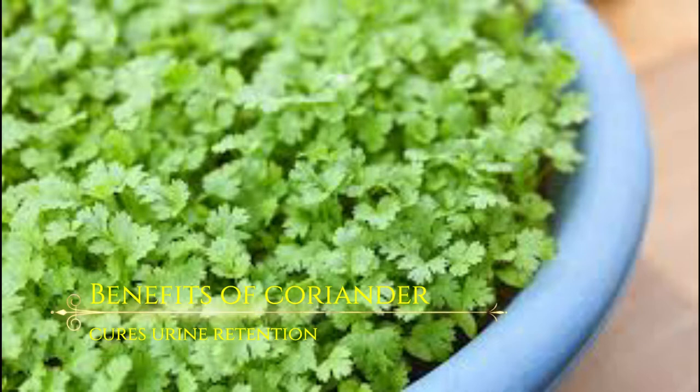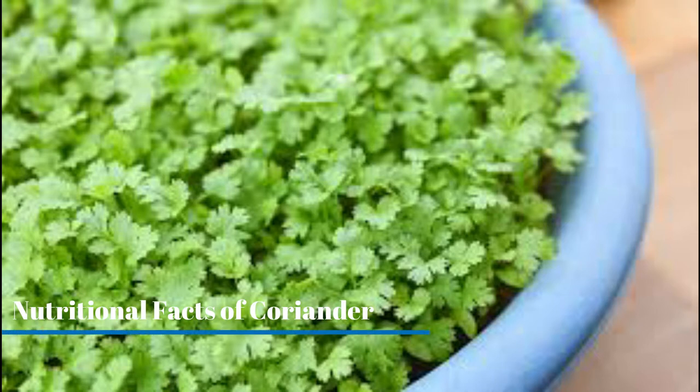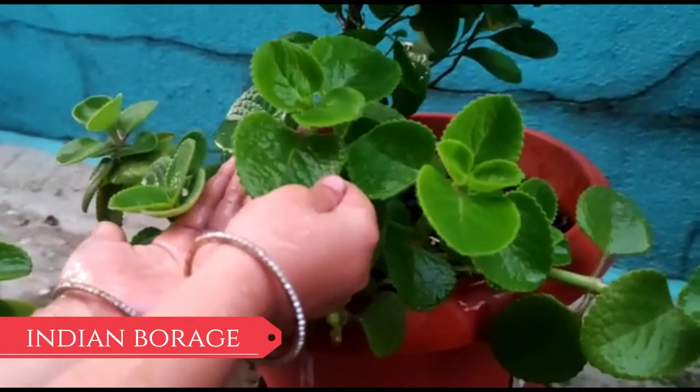Next in our list is coriander. Benefits of coriander: cures urine retention, improves digestion, rich in antioxidants, regulates our menstrual cycles, treats acne, prevents blood clotting. Nutritional facts of coriander: coriander leaves and seeds are full of vitamin K. Coriander is a great source of vitamin A and C.